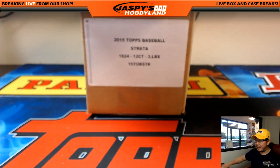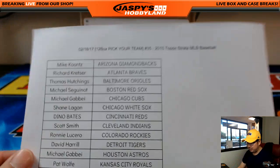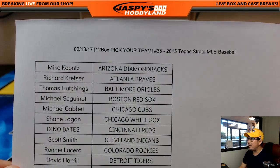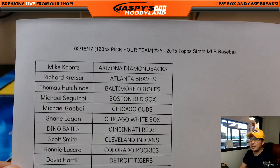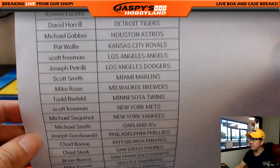Good afternoon, everyone. Joe from Jaspi's Hobbyland here. We are doing 2015 Strata Baseball. Here on the 18th, a Saturday, 12-box pick your team, number 35, 2015 Top Strata Baseball. Thanks, everybody, for getting into the action. Really appreciate it.